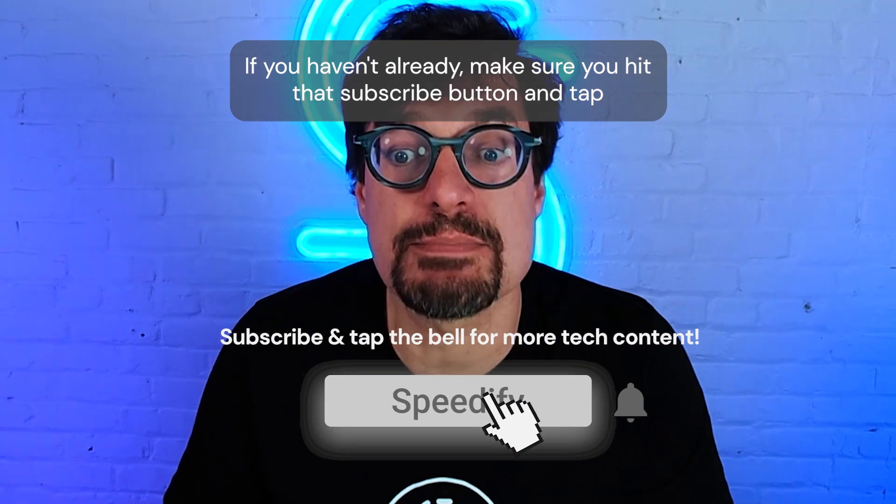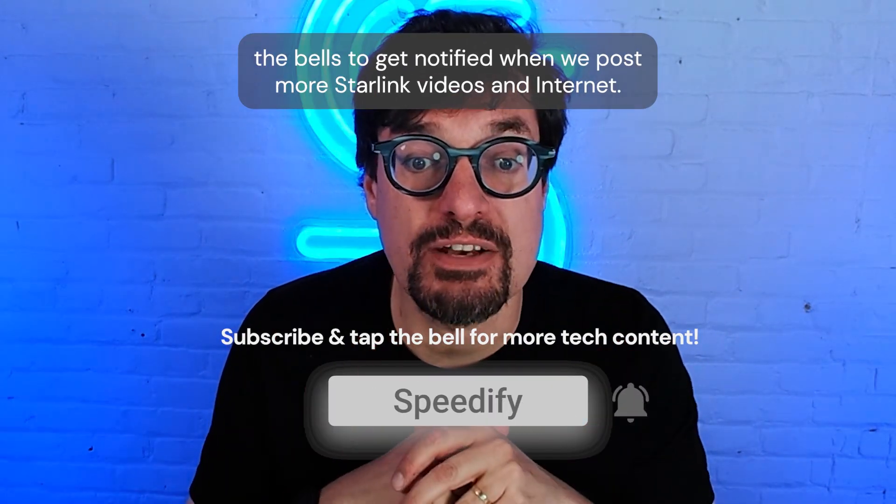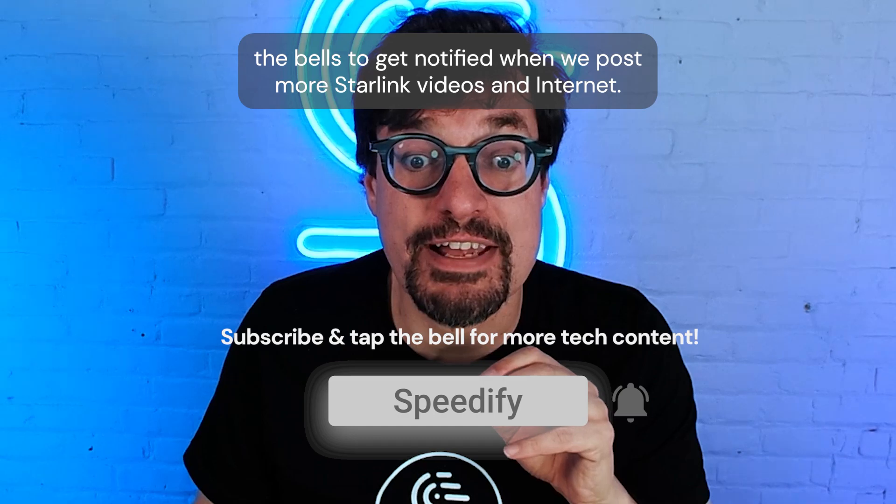If you haven't already, make sure you hit that subscribe button and tap the bell so you get notified when we post more Starlink videos and internet how-tos.